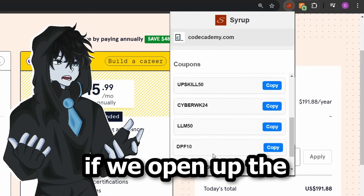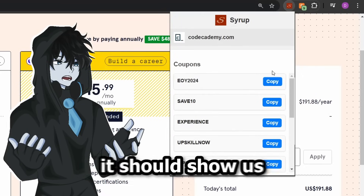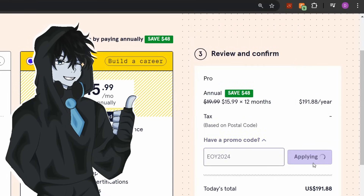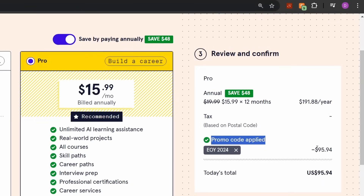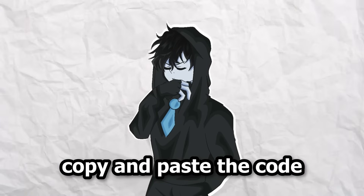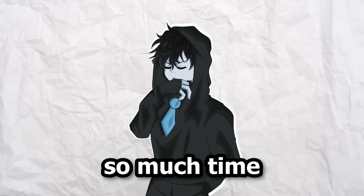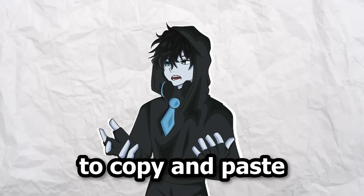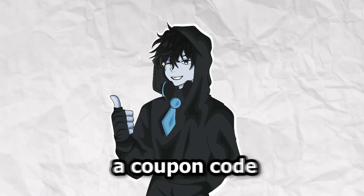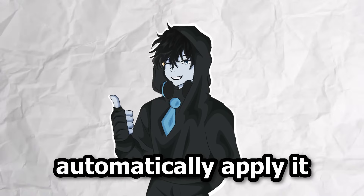After that was implemented, we can see it in action. If we open up the extension, it shows us all the available coupons for the current site, and if we try one out it should work. However, we had to manually copy and paste the code, which takes a lot of time — and I'm too lazy to copy and paste codes myself.